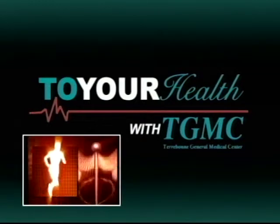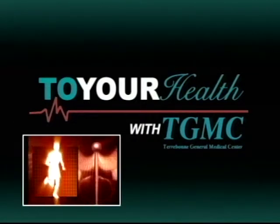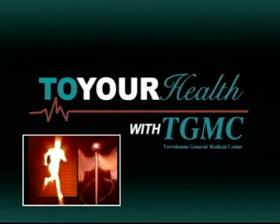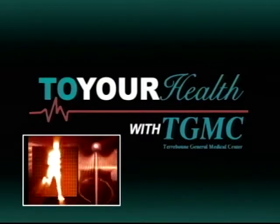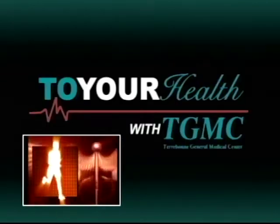In honor of Breast Cancer Awareness Month, please join TGMC as we discuss breast cancer symptoms, prevention tactics, and the importance of regular screenings and support. Joining us this evening is Dr. Robert Gamble, a medical oncologist at the Mary Bird Perkins Cancer Center at Terrebonne General Medical Center.